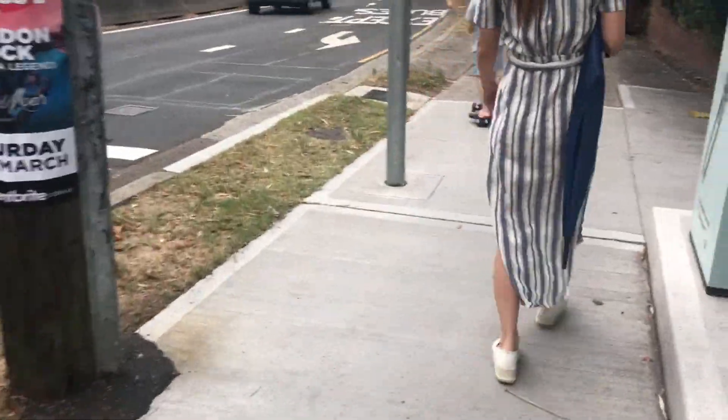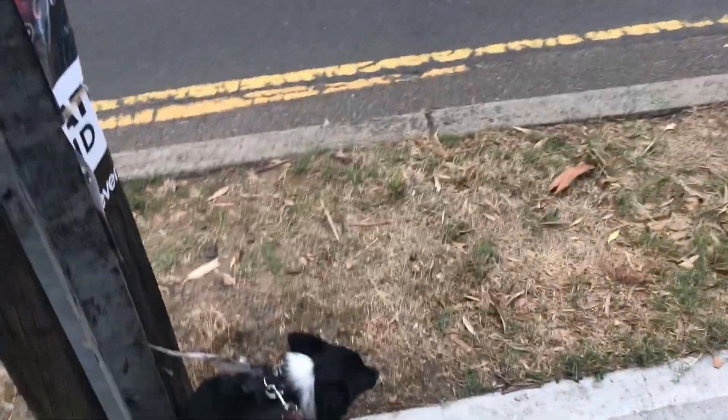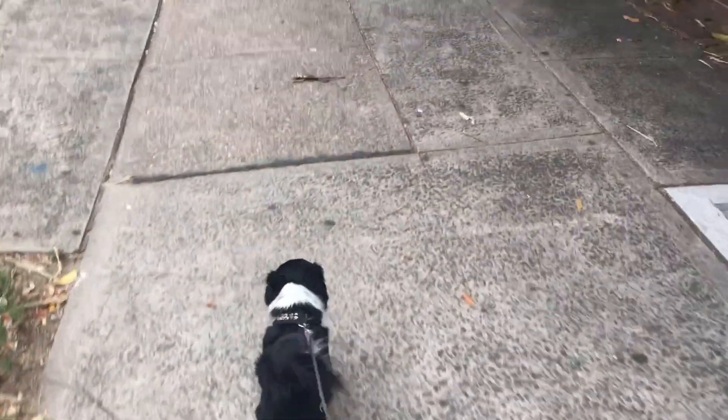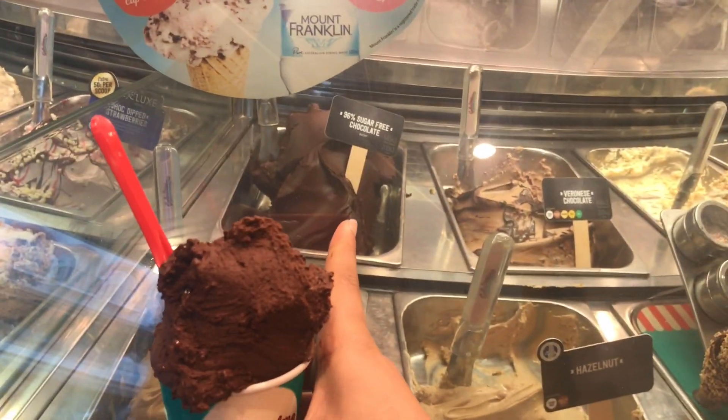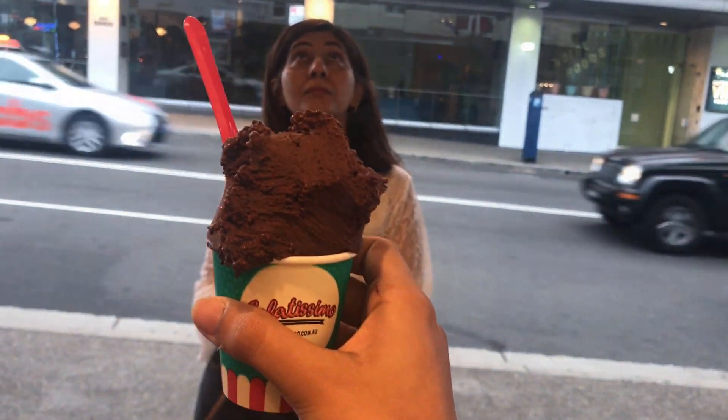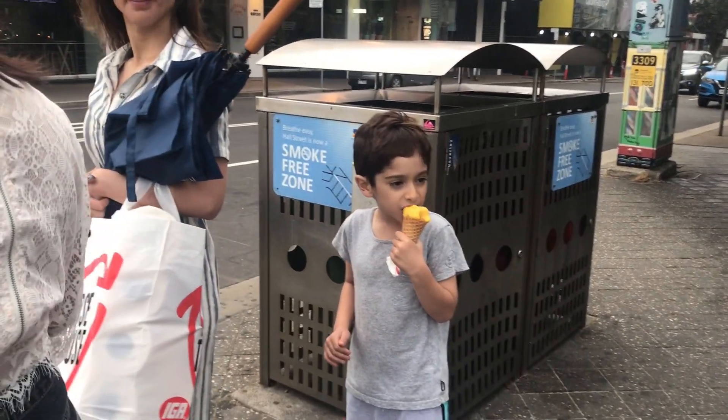We're walking around in Sydney now. Today is a rainy day so it's pretty quiet over here. There's Zen — he's eating his ice cream.